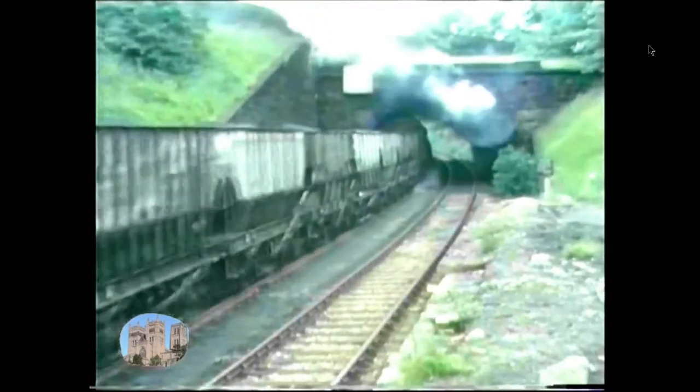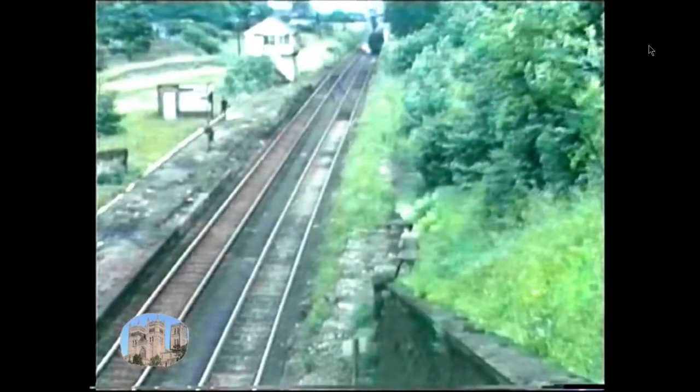However, it steepens to 1 in 35 the other side of the tunnel towards Shield Row.